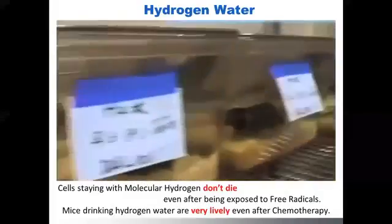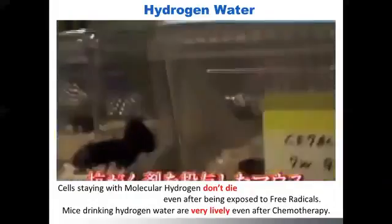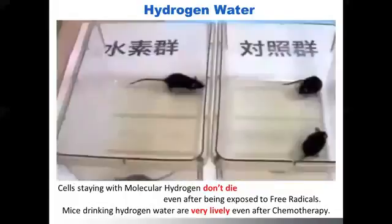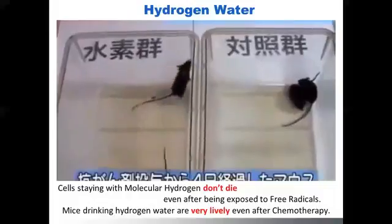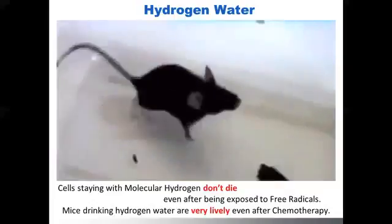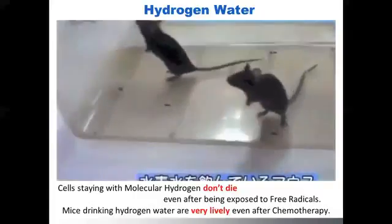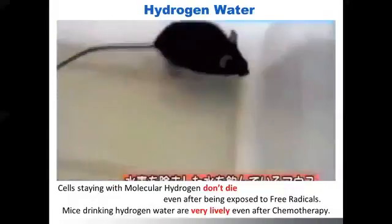It will show you a very clear difference. The ones given hydrogen water were very lively even after the chemotherapy — standing and pooping a lot — which is on the left hand side. The right hand side is the regular water group, but both of them received chemotherapy. The ones drinking hydrogen water are standing lively and pooping a lot. The ones on the right side drinking regular water after chemotherapy are notably less active.